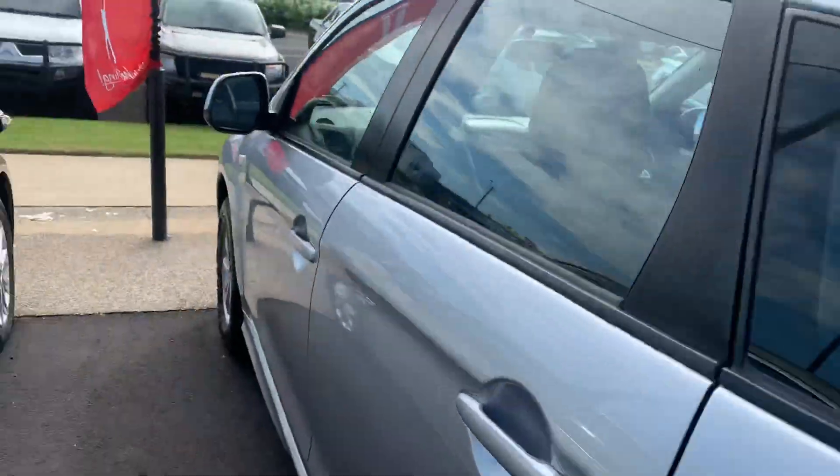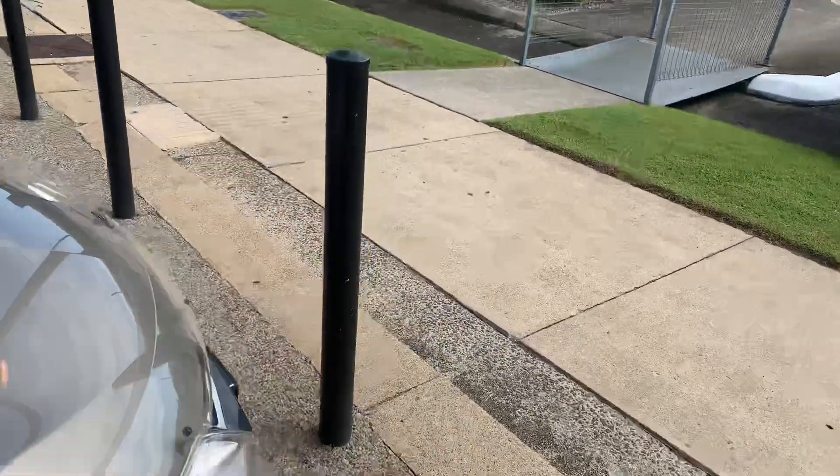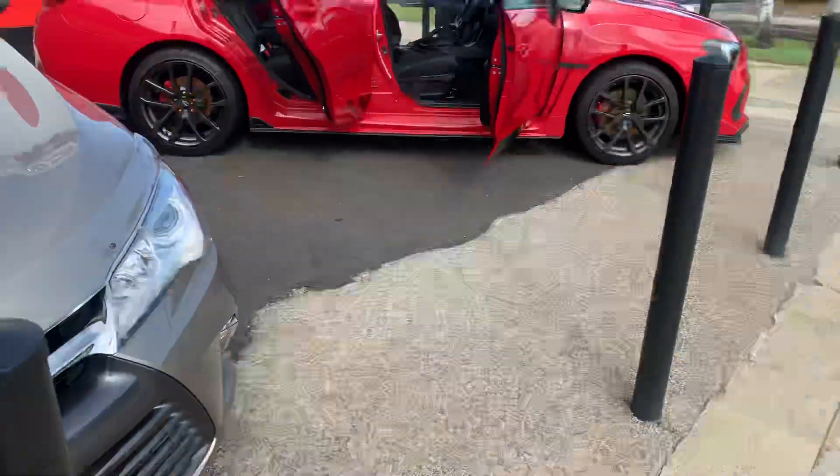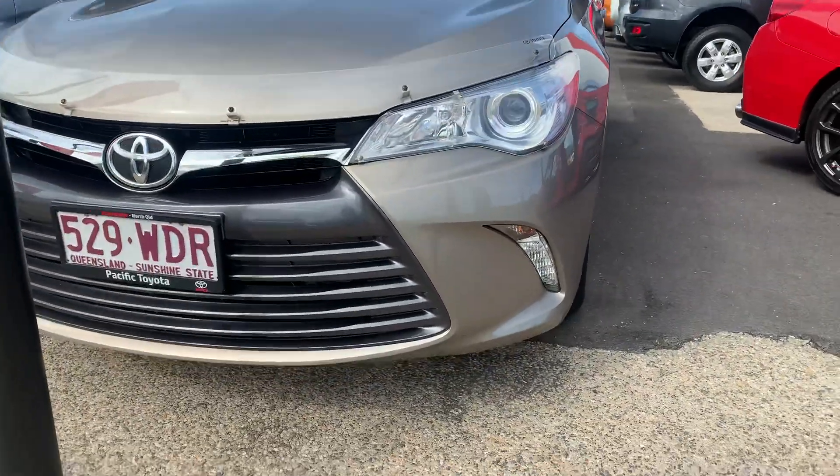What I'm going to do for you today is go all around this Toyota Camry, show you all the features, go through the service books. If I do notice any imperfections I do promise to point those out for you. Let's just get started on the video.